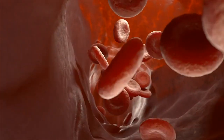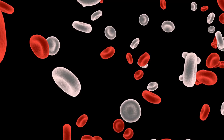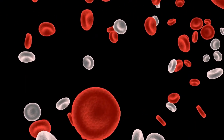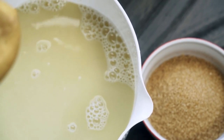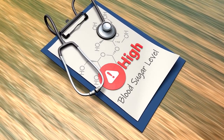Improves blood circulation: ginger powder helps improve blood circulation by expanding blood vessels. Better circulation can enhance overall cardiovascular health and reduce the risk of blood clots.